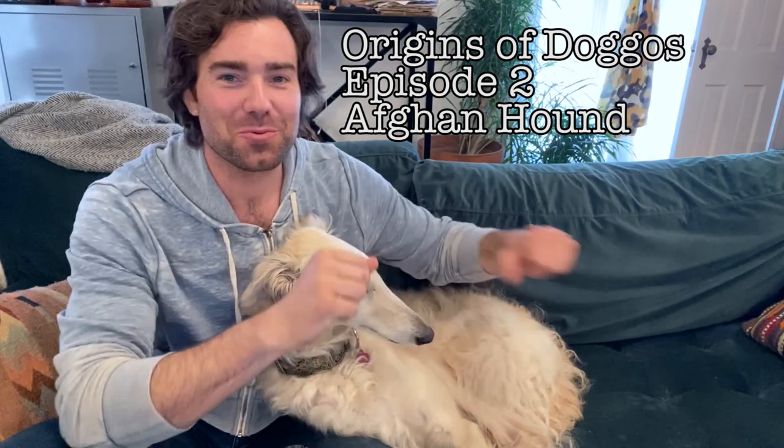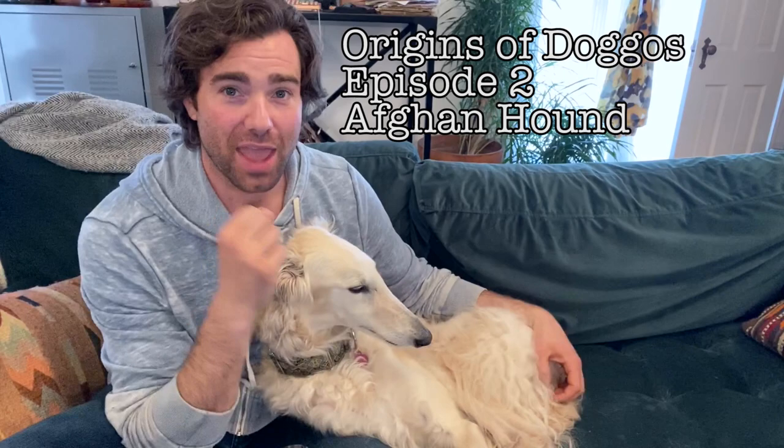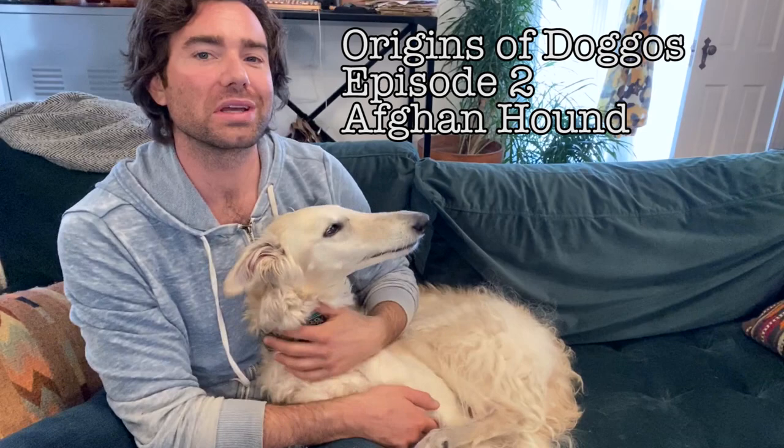Hi guys, welcome to episode two of Origins of Doggos. This week is a very special week — we're going to be talking about the Afghan hound. Every week we're going to be going through A through Z, talking about the different breeds from a historical perspective.